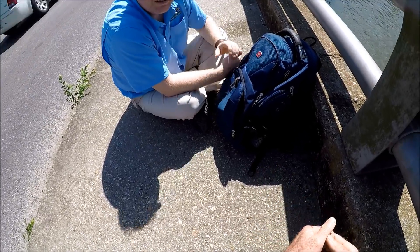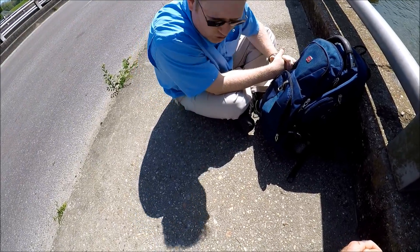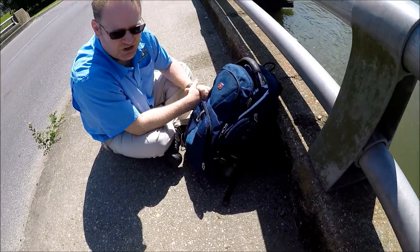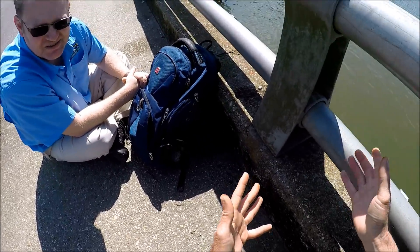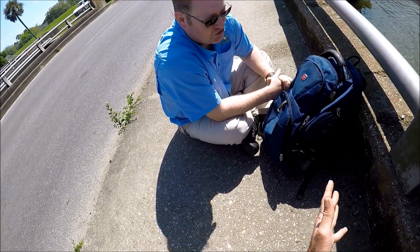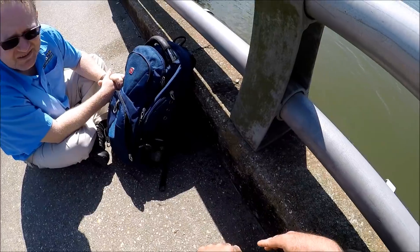I run a YouTube channel called M-Hood Fishing. M-Hood — my last name is Hood. I'm filming right now. I was just about to catch bait. It's kind of an impromptu interview, I suppose.